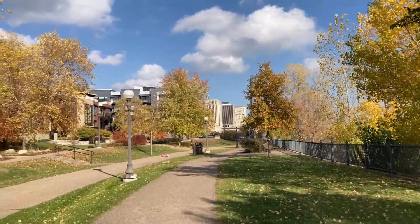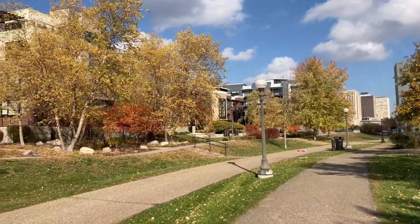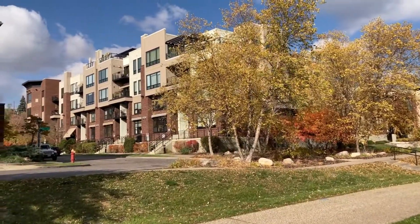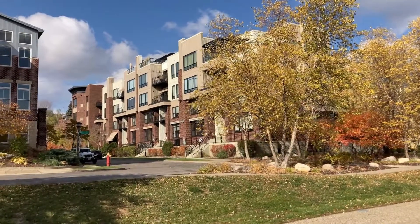There are many luxury condos and apartments dotting the path. If you're interested in living here, send me a note and as a realtor I'll see if I can help you out — we can connect and I can find you a place.